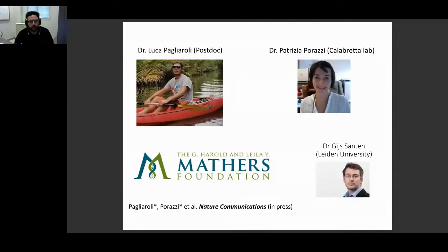Thank you all. This work was a collaboration with Dr. Guy Santana at the University of Leiden, who provided us with very important patient cells. It was led by Michael Stock-Luca and by another collaborator, Dr. Patrizia Palazzi-Jefferson. It was funded by the Mattress Foundation, and it was published yesterday on Mesh Communications. So I'm very happy to present this.